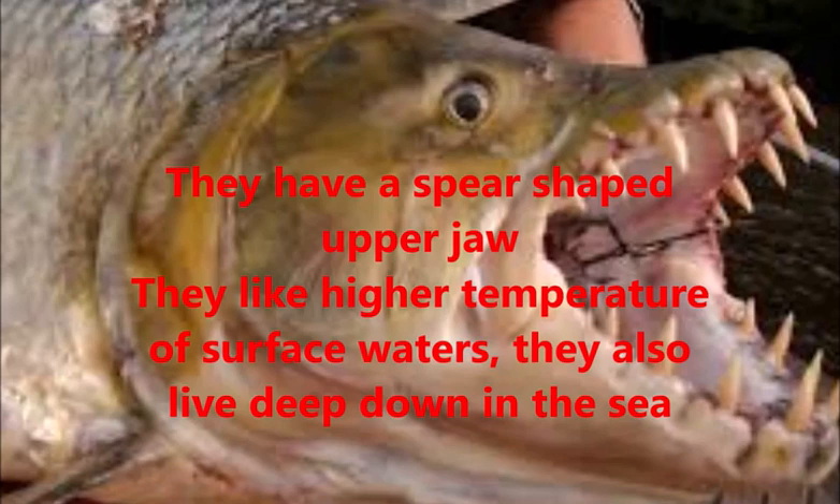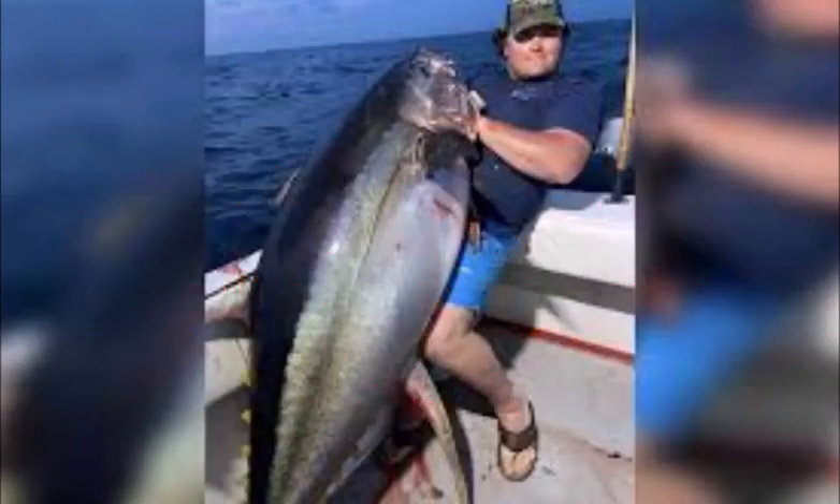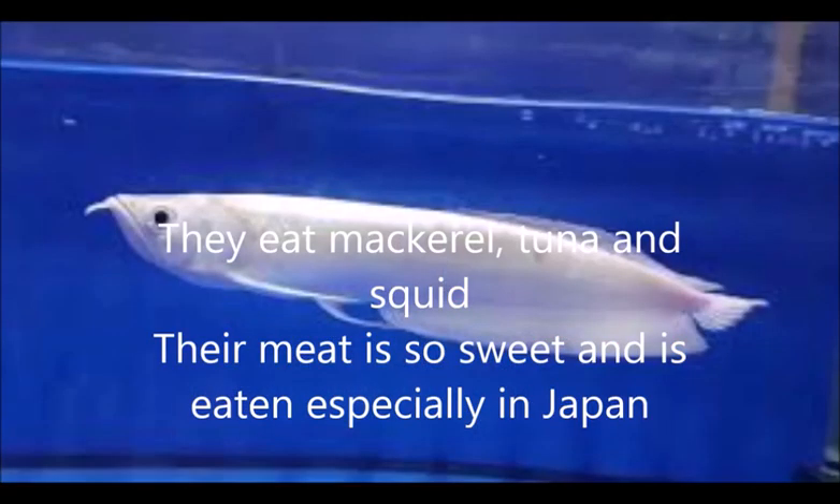Marlin fish like higher temperature surface waters but they also live deep down in the sea. They eat mackerel, tuna, squid, and other animals in the sea.